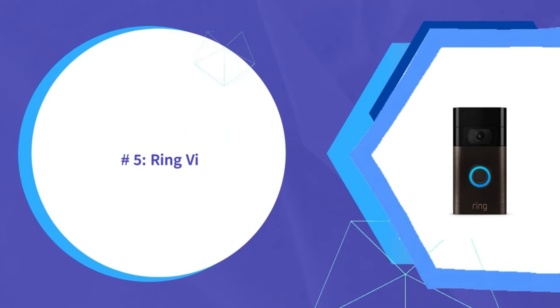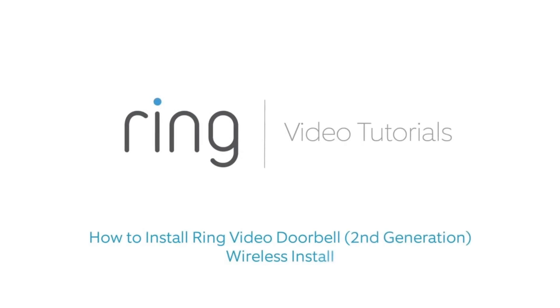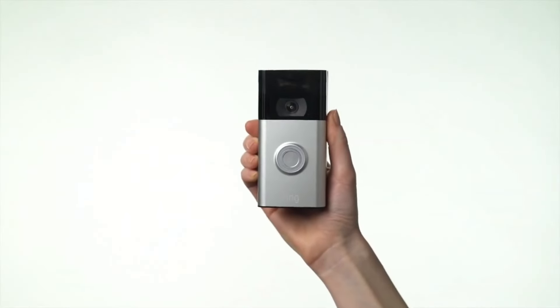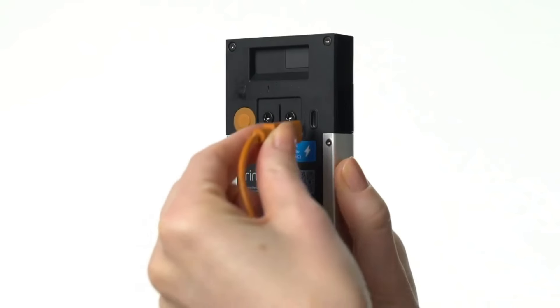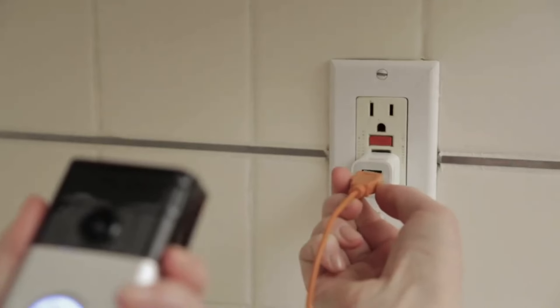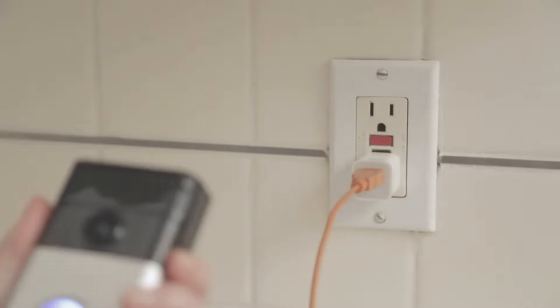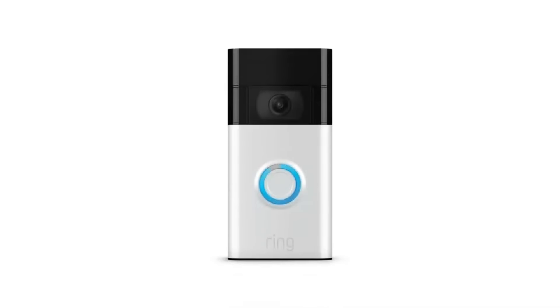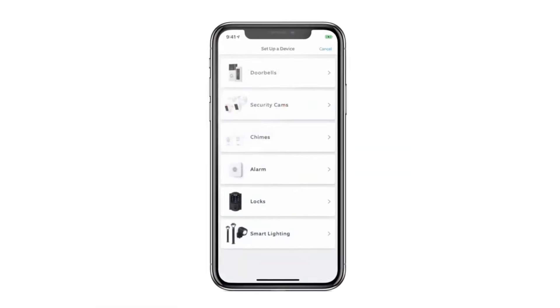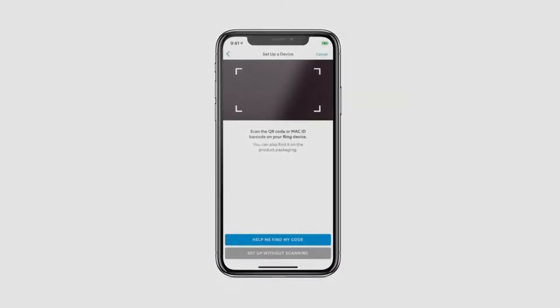Number five is the Ring Video Doorbell second generation. The Ring Video Doorbell 2nd gen provides great performance at an affordable price. It films in crisp 1080p HD with a 155-degree field of view to capture visitors head to toe. Motion detection works well to capture activity up to 30 feet away. It can be wired for easy installation or use a battery for flexibility, and also has night vision, noise-cancelling two-way talk, and Wi-Fi connectivity for smartphone alerts. For a solid entry-level Ring doorbell, the second gen is well-rounded and budget-friendly.